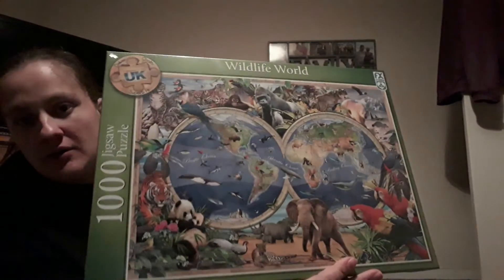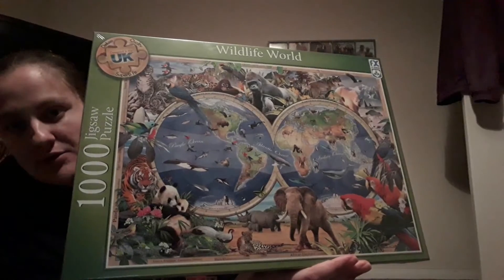And then from Asda I purchased a Wildlife World jigsaw, which basically has loads of different animals on it.